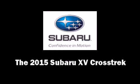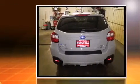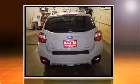Step into the 2015 Subaru XV Crosstrek. It features an automatic transmission, all-wheel drive, and a 2.0-liter 4-cylinder engine.